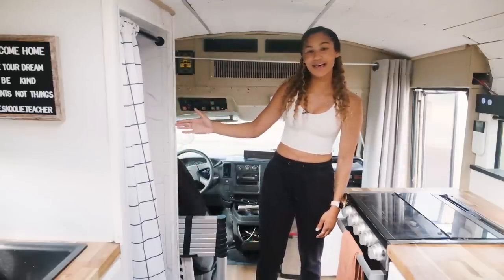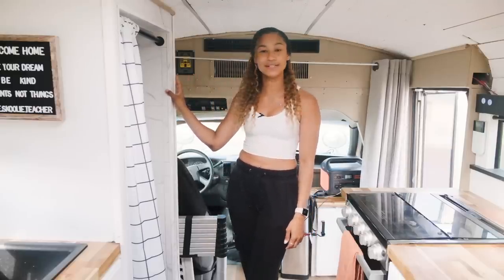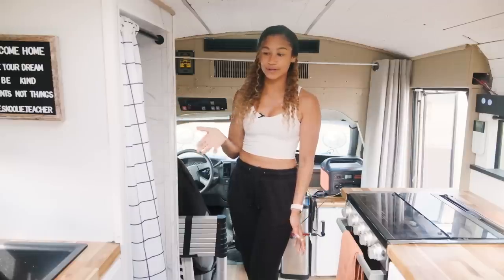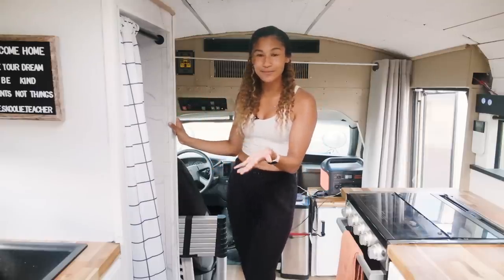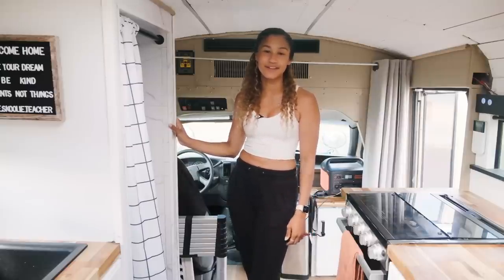Right behind my driver's seat I have a shower. I used Duma wall interlocking tiles in here. The shower pan is 24 by 24 inches — it's very tiny but it's perfect for just being able to rinse off every night. Total on board I have 46 gallons of fresh water, for my sink to wash dishes and cook as well as for my shower. Taking quick showers and conserving water, I can probably go about two, two and a half weeks before I have to fill up.